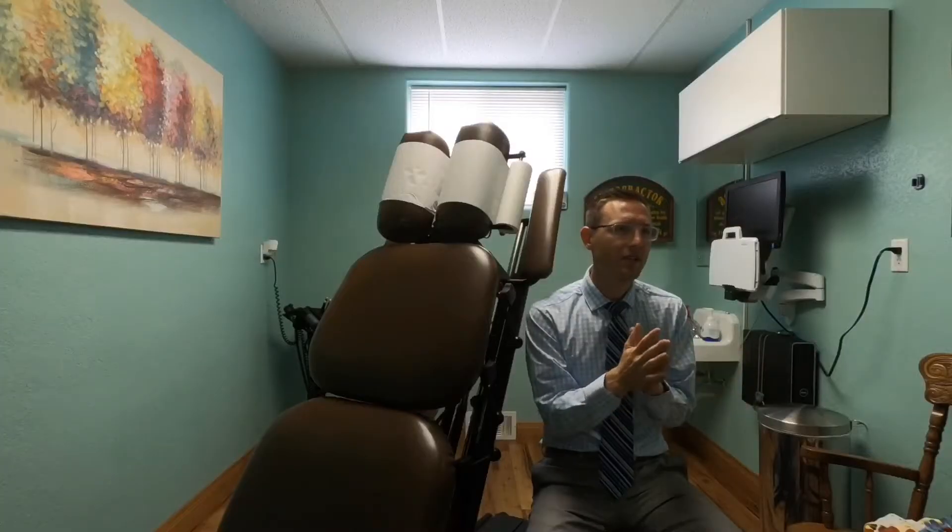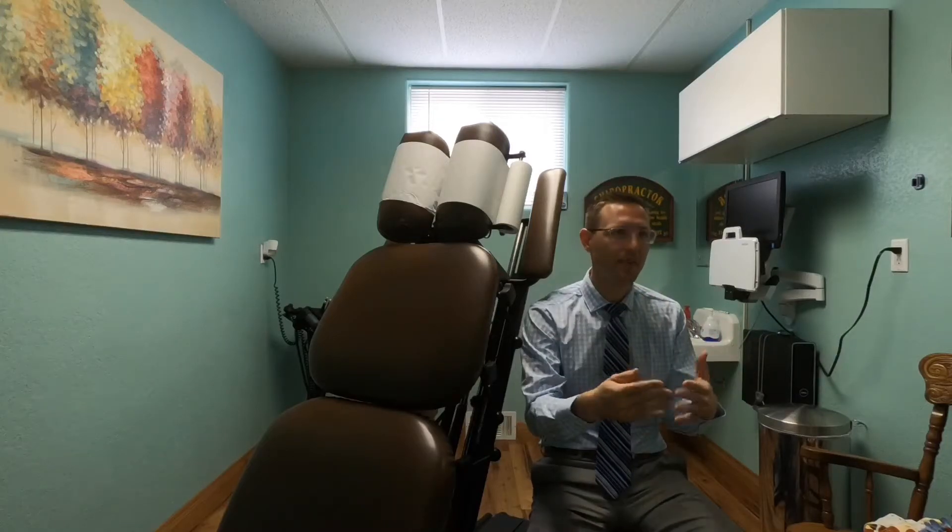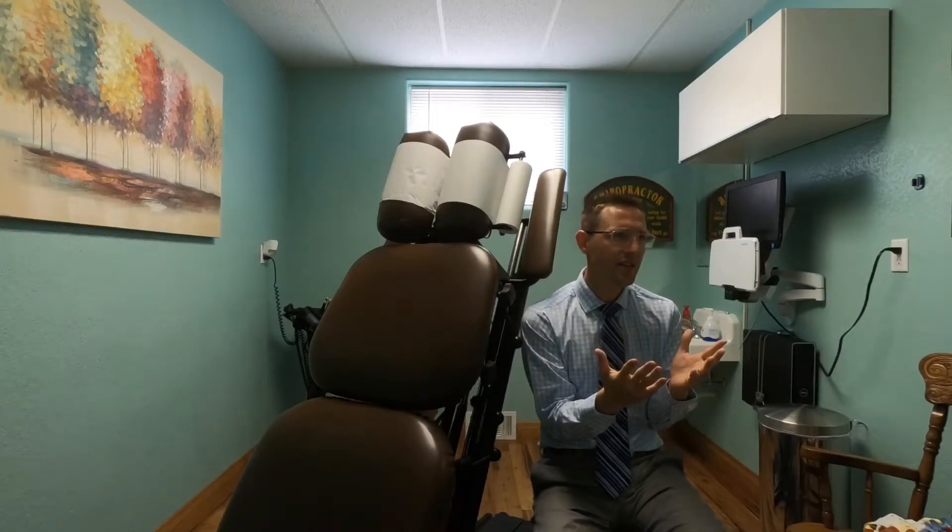Back pain is a very common phenomenon during pregnancy. There are a lot of different biomechanical changes that are happening during pregnancy, and as the baby grows there are a lot of changes in load distribution, which can cause certain stresses on the lower back and on the pelvis, leading to back pain. It's easier to understand this if you know how the uterus sits within the pelvis and how those load changes affect the lower back and pelvis.